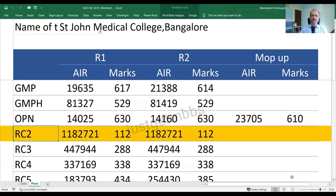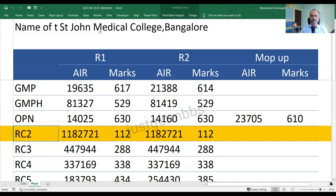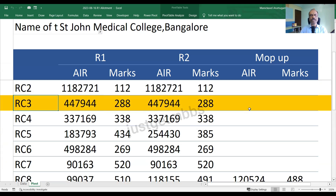Moving on to RC2 category — there is very little competition here and not all seats are filled. The final candidate to take a seat in this category had a score of 112 marks and an All India rank of nearly 11,82,000. The next category is RC3, which closed at 288 marks in round one with an All India rank of about 4,48,000. There is no change in round two and no vacancies in the mop-up round.